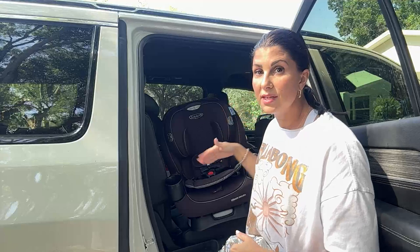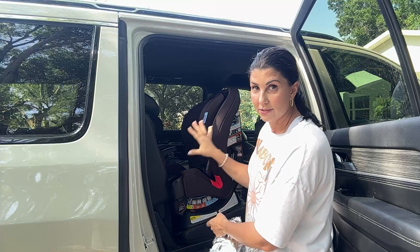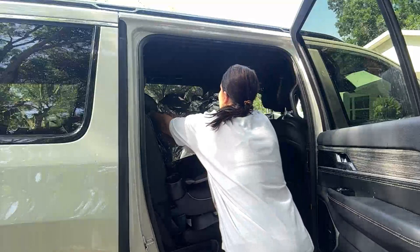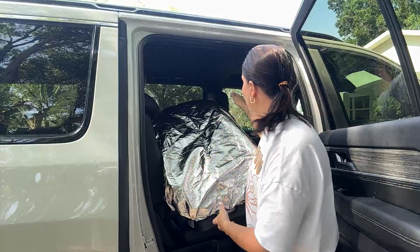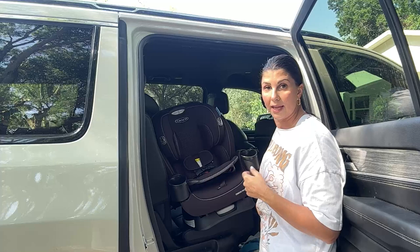A lot of parents like to have some way to keep the car seat cool while their child's not in it, then remove it and put their kiddo in. So this is the potato sack cover. Once your seat is fully installed, whether rear or forward facing, you just place it over the top of the seat — it's a very simple, quick, and easy solution. When you're ready to put your kiddo back in, you just take it off. I store it right here in the back pocket of my passenger or driver's side seat.